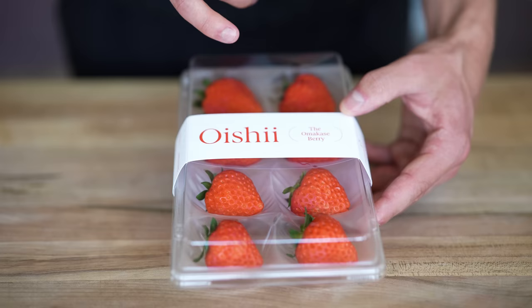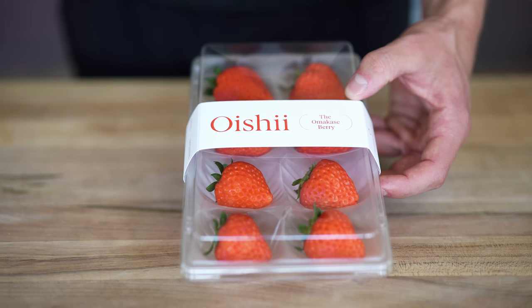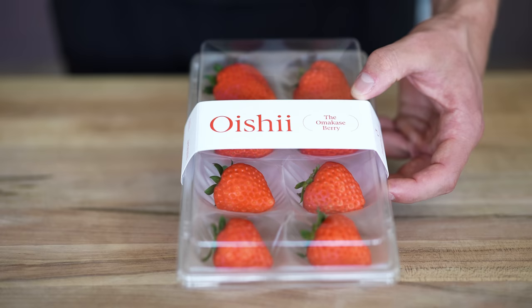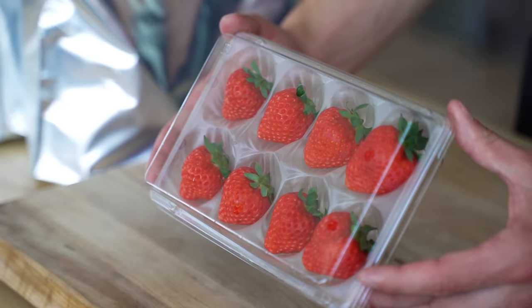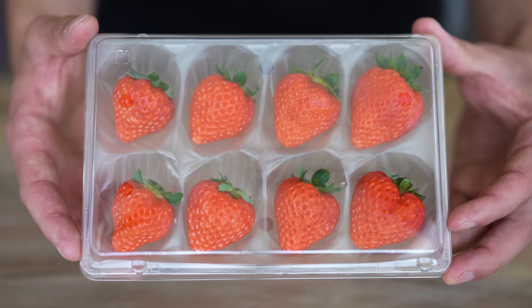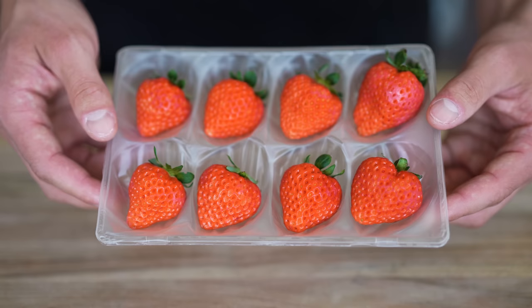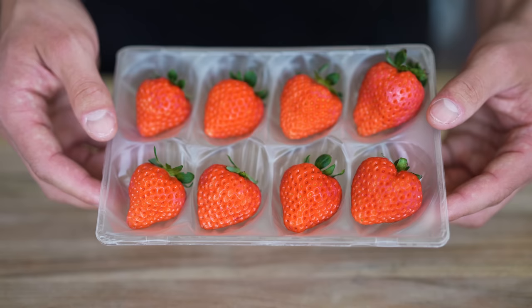Normally, you can find these berries in the wild at the foothills of the Japanese Alps, but Oishi decided they would bring these to New York City and created an indoor vertical farm that mimics all of those elements you'd see in Japan — rain, air, heat, light, nourishment — pretty much everything. I'm going to start by sliding off the sleeve, at which point we have the berries just in our container. You should notice how much larger these dimples are than regular strawberries you might find at your local market.